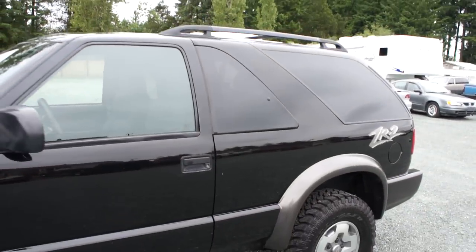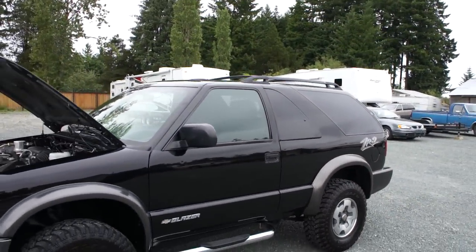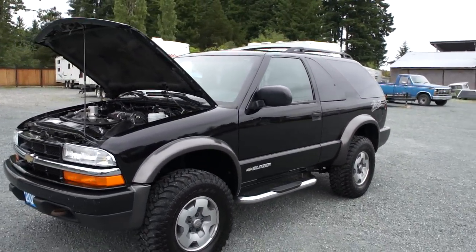You can view this Chevy Blazer at Kolenberg Motors at 3537 Couchton Lake Road in Duncan.